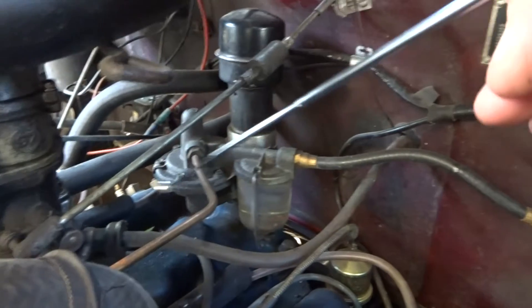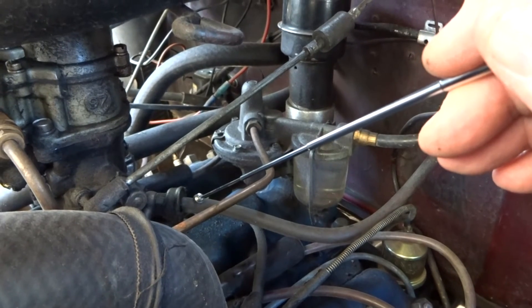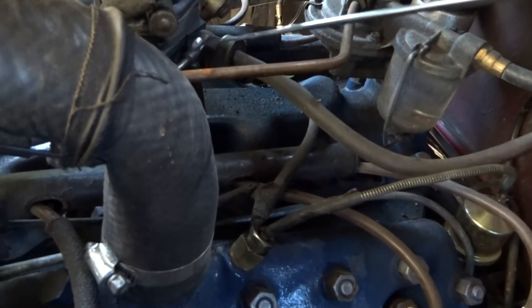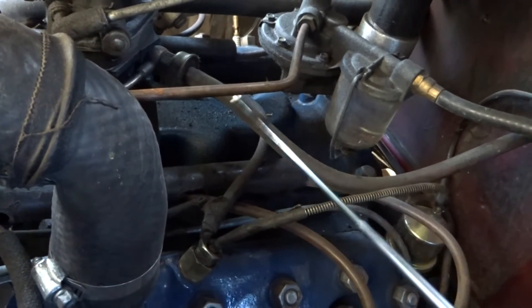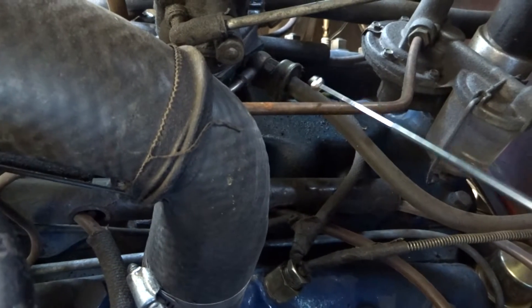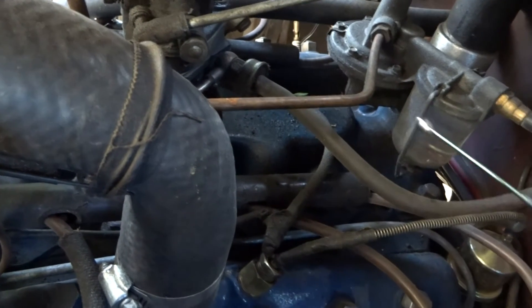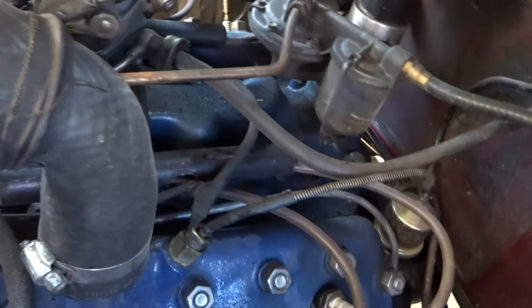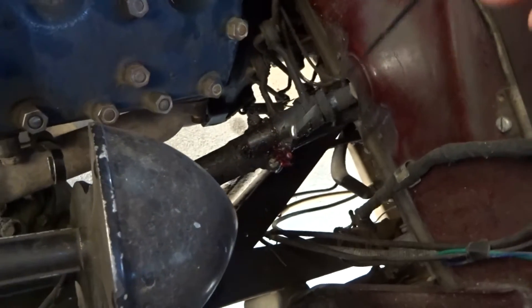This is the vacuum hose for the windshield wipers right here, and it plugs into this fitting under the carburetor. That also connects to a vacuum line that goes over here down to the distributor for the vacuum advance. This is a one-way check valve in the vacuum line to keep the vacuum from being lost when you accelerate. That's the only vacuum hose.